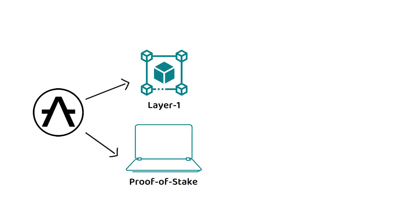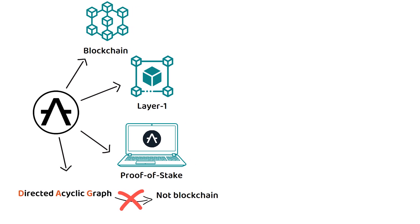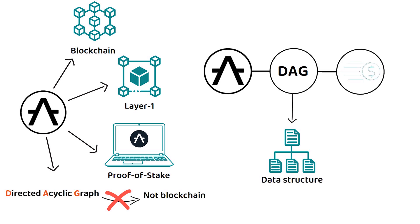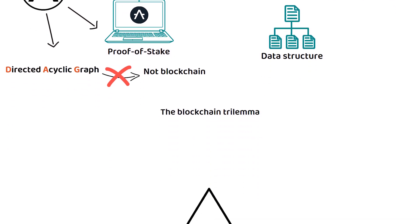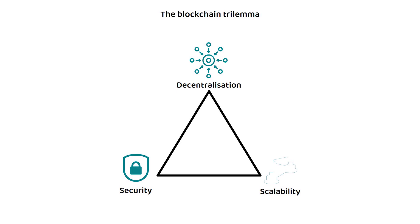Aleph-Zero is a layer 1 proof-of-stake blockchain that utilizes directed acyclic graph, or DAG, architecture as part of its consensus protocol. However, unlike other DAGs which are not blockchains, Aleph-Zero is still a blockchain as it only uses the DAG as an intermediary data structure to help achieve the fastest possible transaction times. At its core, Aleph-Zero is designed to help overcome the blockchain trilemma, which states that between security, decentralization, and scalability, a blockchain can only have two of the three.